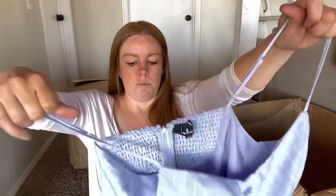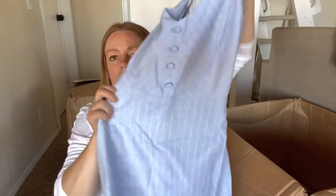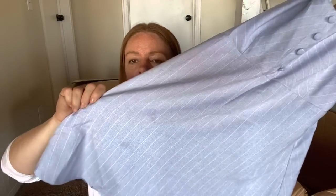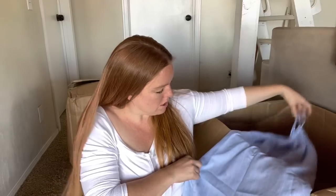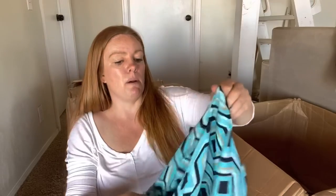This is Lulus, size large - a pretty cute dress. I don't pick up Lulus very often, but I don't mind this. Oh - there are stains. Do you see those? That's definitely some staining. I don't think that's going to come out - it looks kind of like grease stains. That's a bummer. That would have been a cute item to throw on the mannequin.